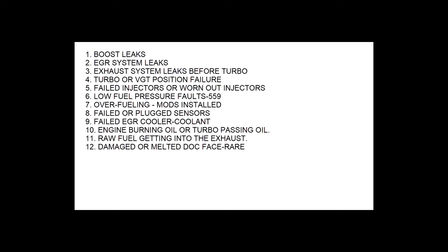Over-fueling modifications — mod kits people put on to raise fuel pressure to get more power. Failed or plugged sensors. Failed EGR cooler, because coolant can cook onto the face of the catalyst and cause the same fault codes — doesn't necessarily have to be soot, though soot is the more common thing. If it's coolant, you ought to notice low coolant faults. Engine burning oil or turbo passing oil — if enough oil gets back there, it can plug the face. Raw fuel in the exhaust — an example would be the injector for the DPF starting to drip on the back of the turbo cast iron housing. And a damaged or melted diesel oxidation catalyst inlet near or covering the area where that temperature sensor has to sense.